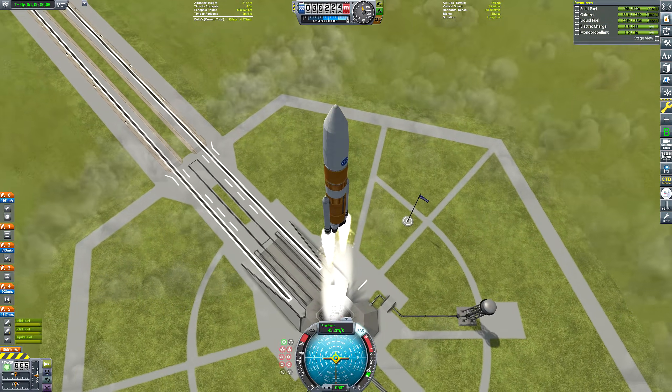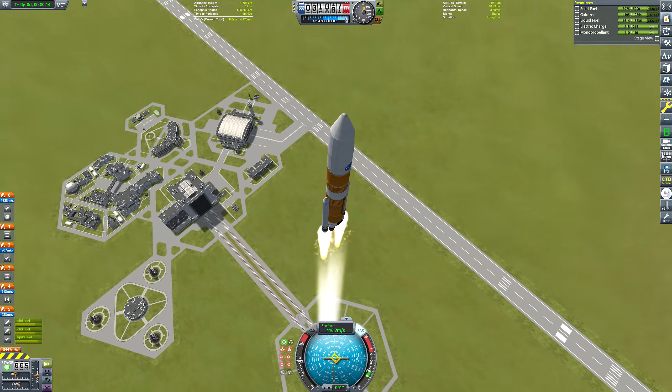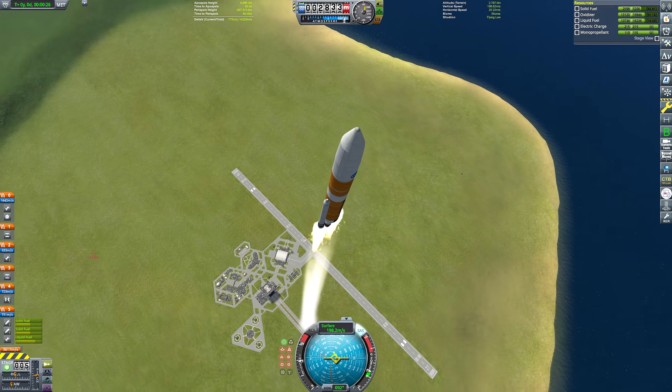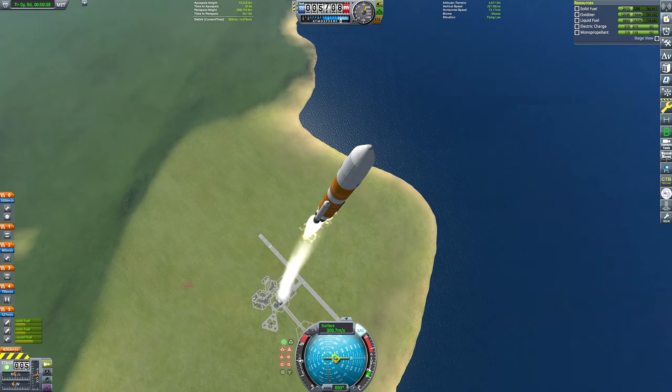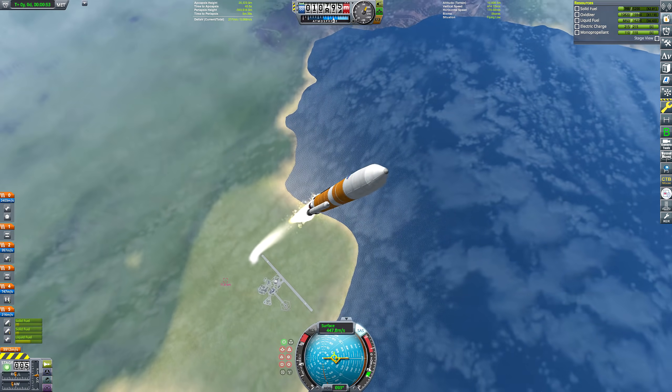Reusing a spent fuel tank carries quite a lot of advantages. For starters, it's effectively zero mass given that it's used by the launch vehicle during ascent. It's also really big — the SLS hydrogen tank has a diameter of eight and a half meters and a height of just over 11 meters, putting its volume at about the same as a two-story house.